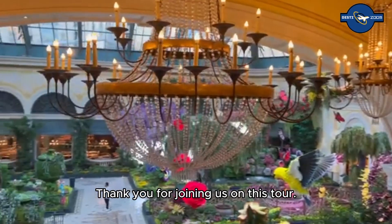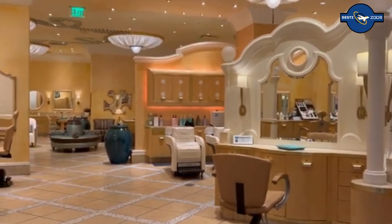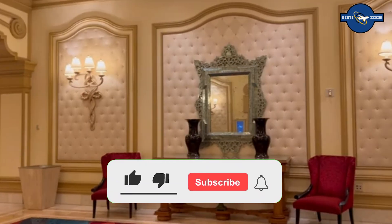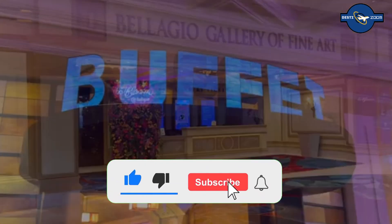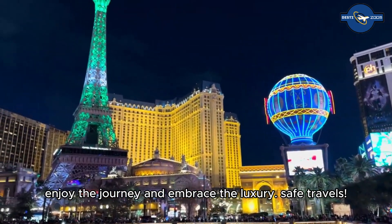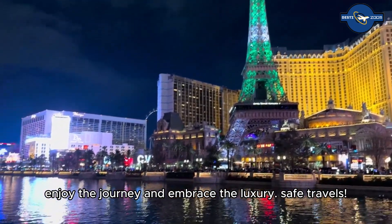Thank you for joining us on this tour. We hope to see you here soon, experiencing all the magic and wonder the Bellagio offers. Please don't forget to like, comment, and subscribe. Until next time, enjoy the journey and embrace the luxury. Safe travels.